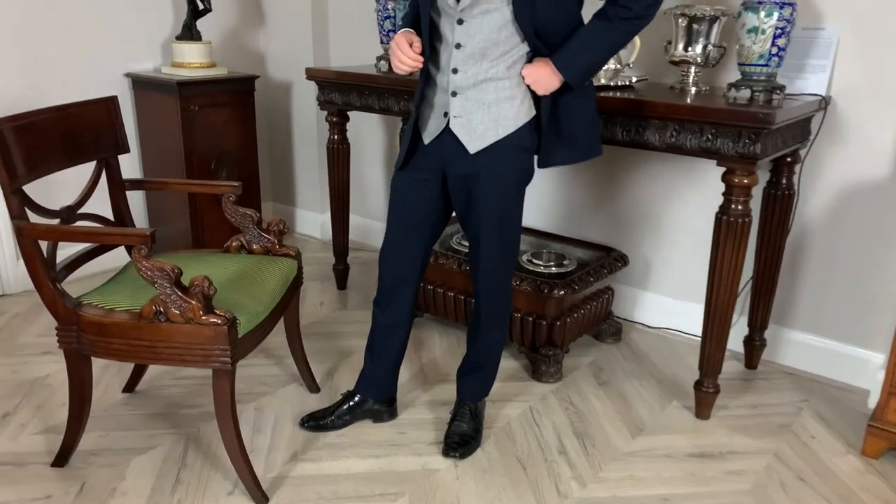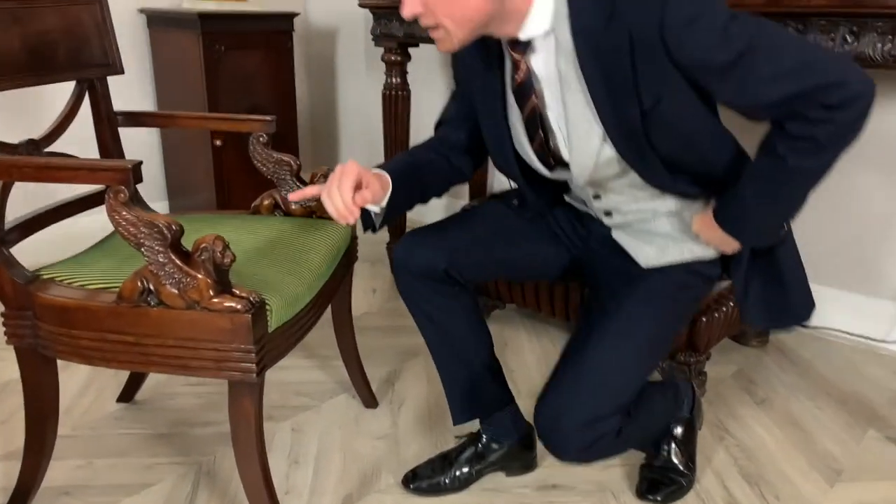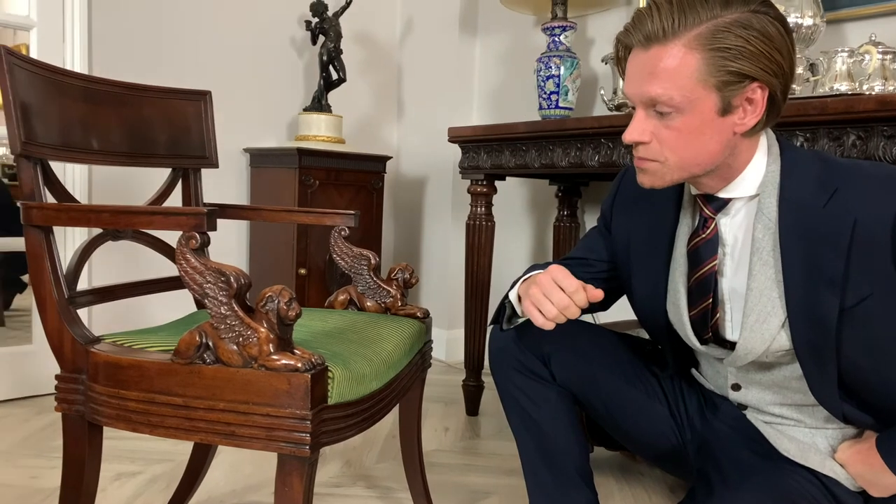Especially noteworthy for this chair are these winged lion supports, which are inspired by the Egyptian basalt lions which flank Michelangelo's staircase in Rome leading up to the capital.